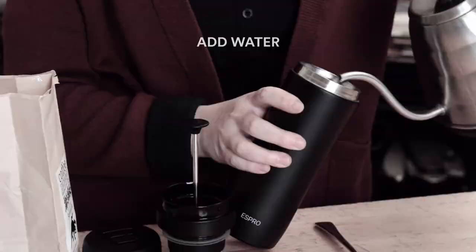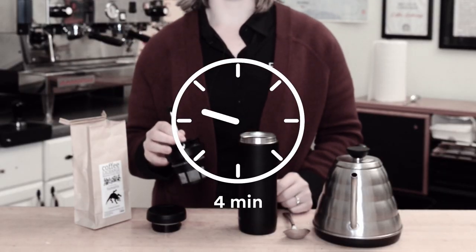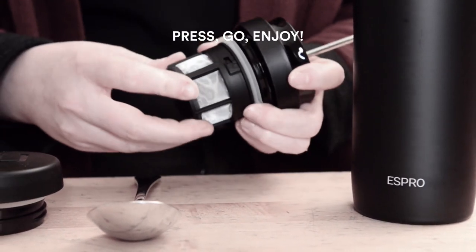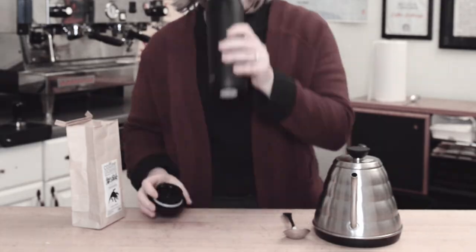The insulated double-walled stainless steel construction will keep your brew hot for hours, and the filter press will keep your coffee from getting bitter. Durable build quality makes this an excellent choice for regular travelers, and the BPA, BPS, and phthalate-free mugs will keep your coffee tasting completely authentic.